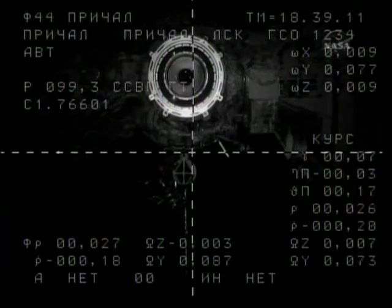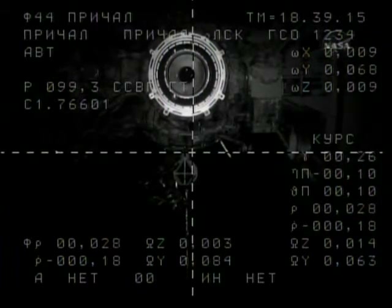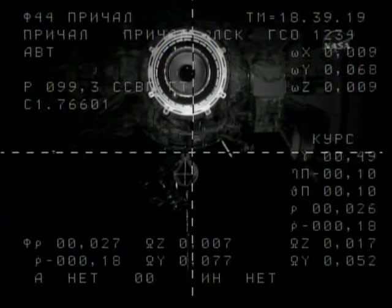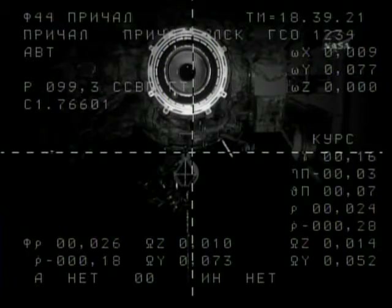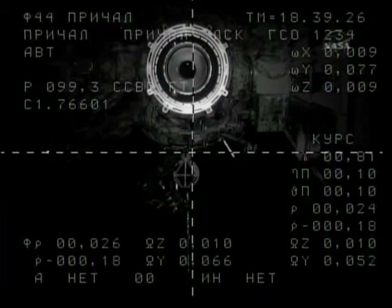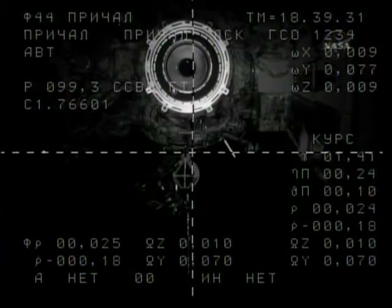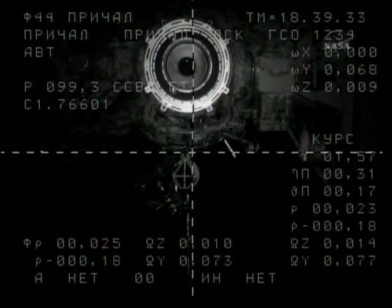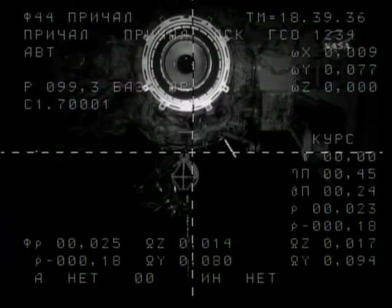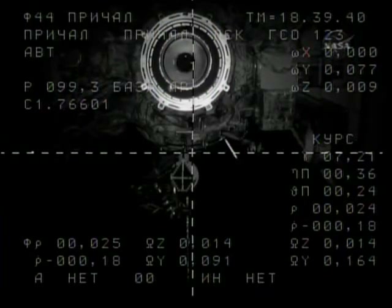You can see the docking target just below the port itself, almost at the center of the crosshairs. 28 meters now separating the Poisk from its final home on the space-facing side of Zvezda. The CORS antenna has been confirmed to have retracted as planned, everything going by the book. 0.18, no off-nominal messages displayed. Copy.